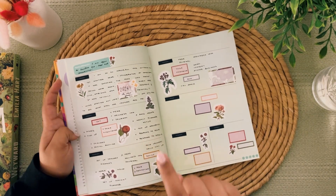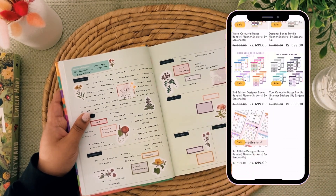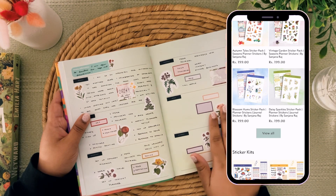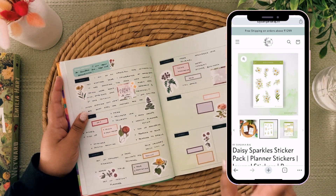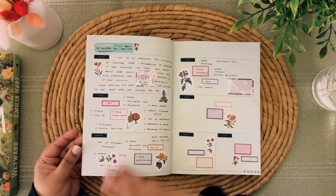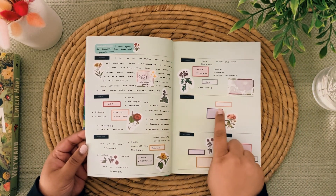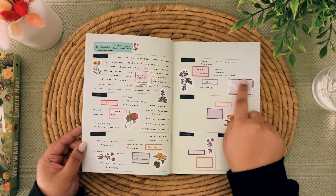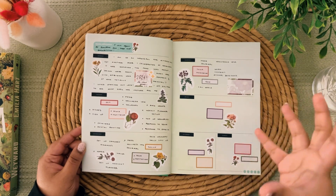I used the Vintage Garden sticker book for this specific week. I do have a sticker shop — go check it out, there are a lot of functional stickers and recently I've added decorative stickers as well. From the upcoming week onwards I'll be setting up my weekly pages with you guys, so stay tuned. Here I add my daily checklist in box stickers, my priority lists, and something I want to make note of.